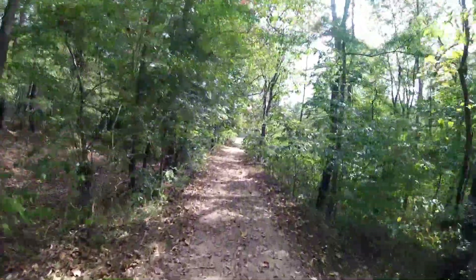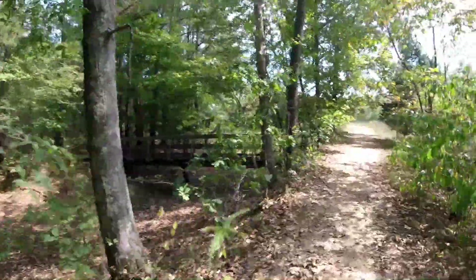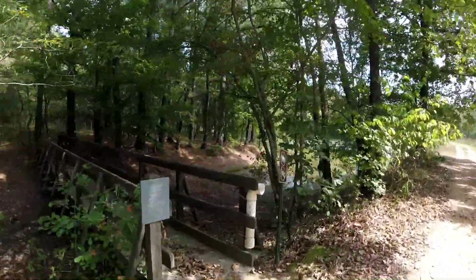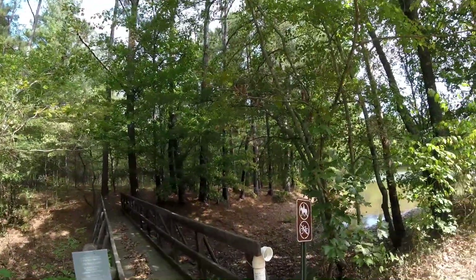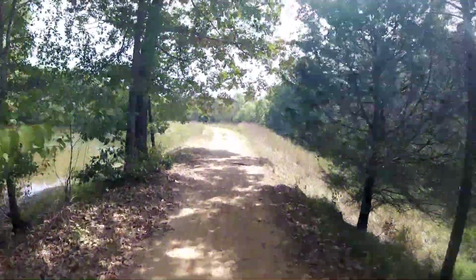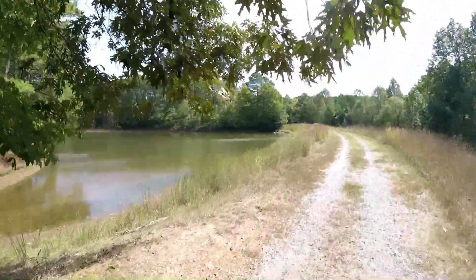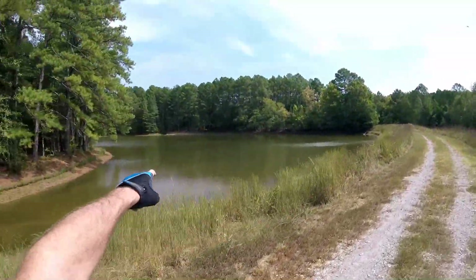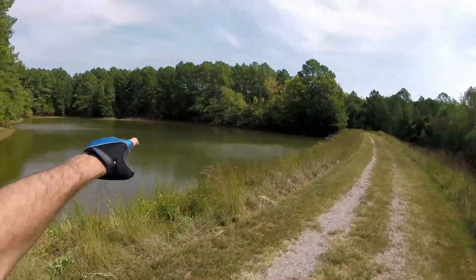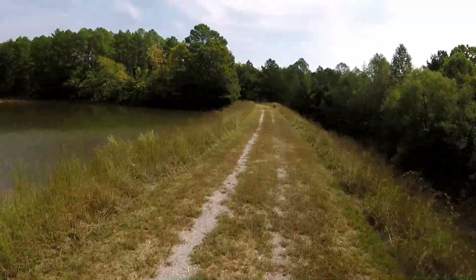We got a bridge — okay, we're coming up on the other side of that lake. Boy Scouts built that bridge. So that's where we were parked right over there a while ago, about a picnic table. The trail went way back there and now it comes back around.